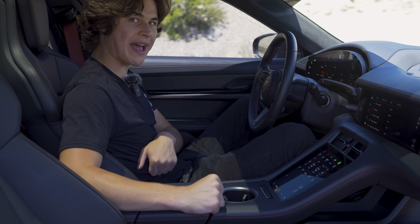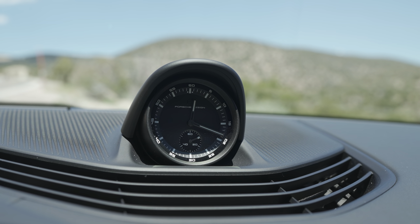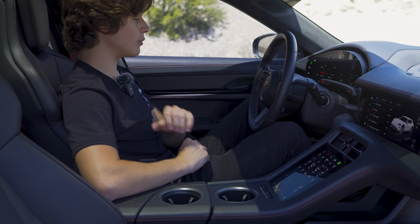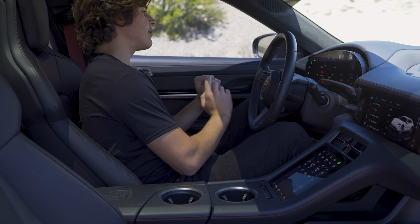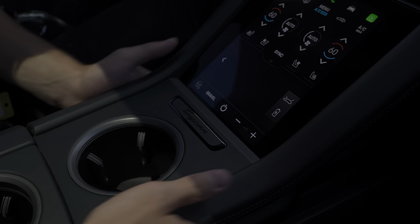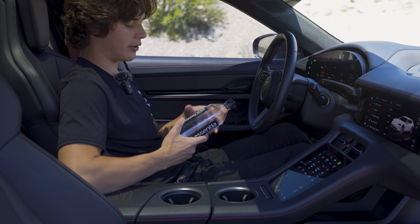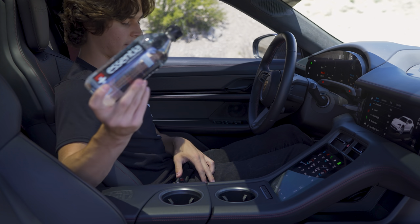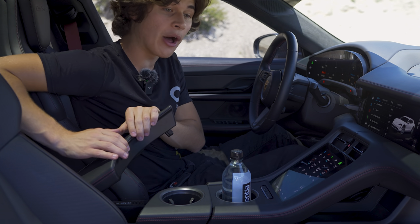This one is also spec'd with the sport chrono package, in case you want to take it on the track. There's a Porsche design clock on the dashboard that looks really good with the interior color layout. Carbon fiber appears all over the door and center console. The center console features leather, good-size cup holders, a Porsche crest on the lid, two USB-C ports, a 12-volt socket, and a wireless charger.